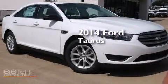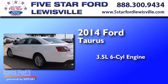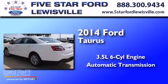This is a 2014 Ford Taurus. It has a 3.5-liter six-cylinder engine and an automatic transmission.